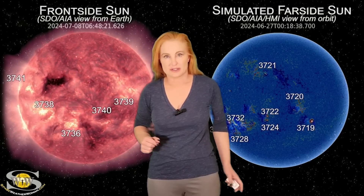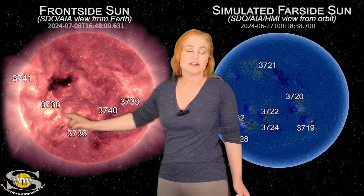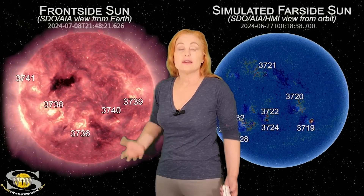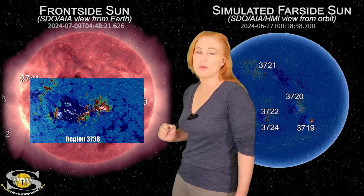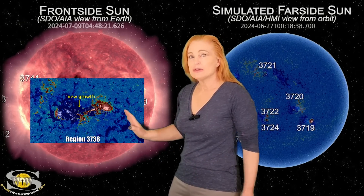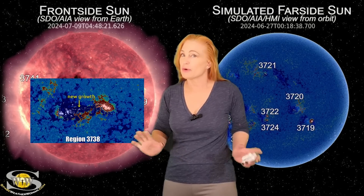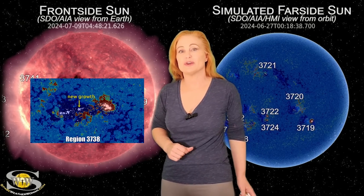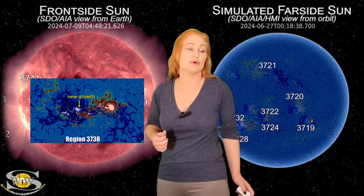Space weather this week is really keeping us on our toes. As we take a look at our Earth-facing disk, we are paying close attention to region 3738. This region over the past two days or so has really been growing quite a bit, but the growth is beginning to slow down a little bit, so we can back off worrying too much about R3-level radio blackouts. But radio blackouts at the R1 to R2 level are definitely still on the menu.